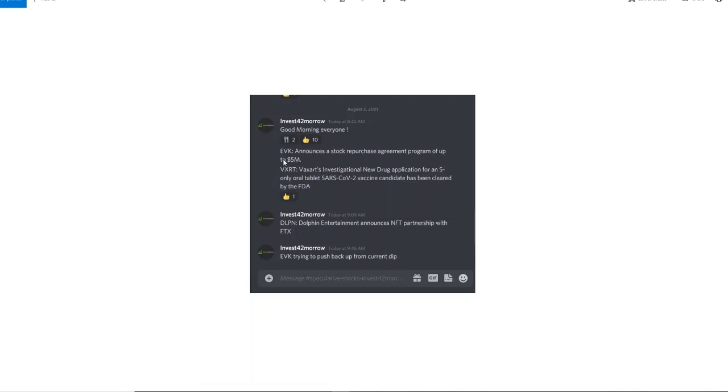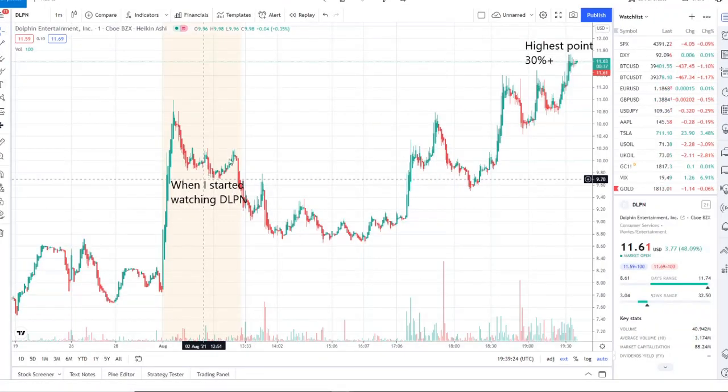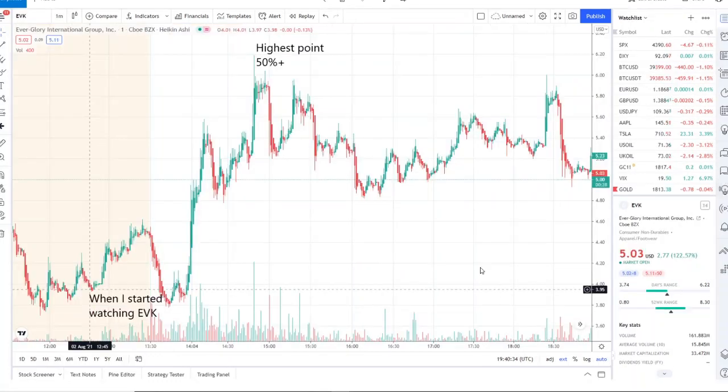We talked about EVK, VXRT, and DLPN — let's see how they performed. Our worst performer was VXRT, but it still gave small jumps of about five to ten percent at their highest. DLPN we started watching in the pre-market; it had a little bit of a jump, consolidated within the $8.60s to $9.00 area, and then it took off giving jumps of about 10 to 15 percent. At its highest point it gave a jump of 30 percent plus. Timing and execution is everything — I usually look for five to ten percent; anything beyond that is phenomenal. This stock turned out to be a home run opportunity.